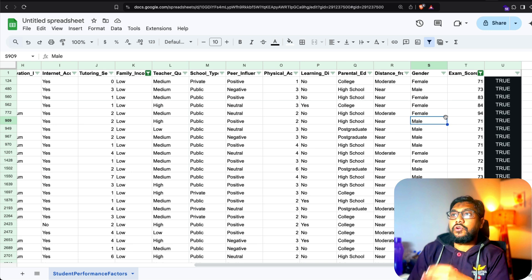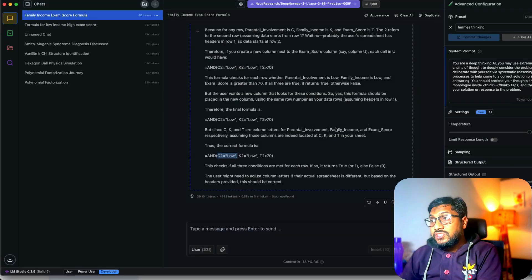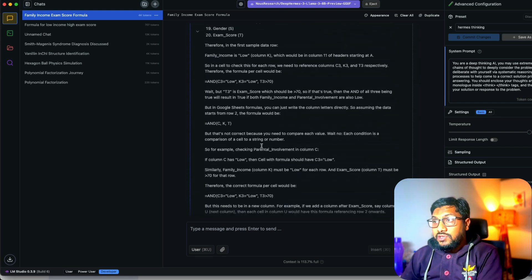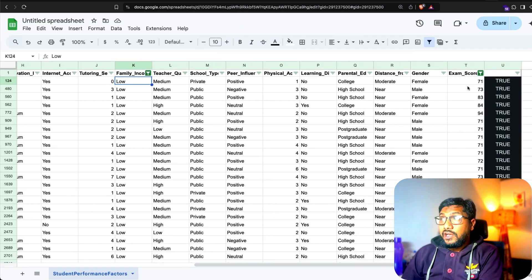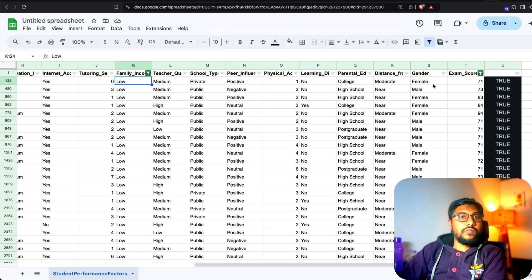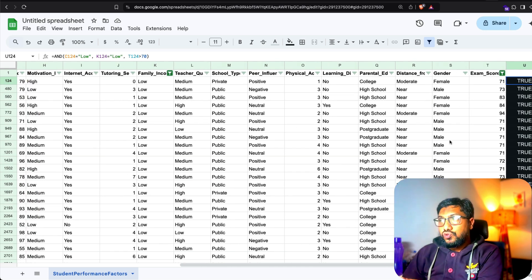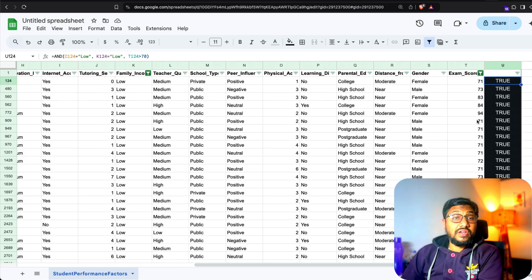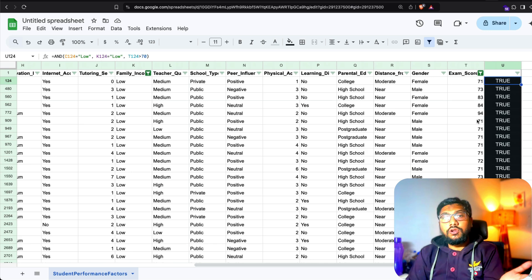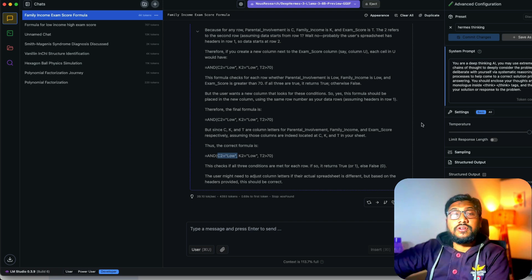Just because the column letters are right doesn't mean the values are correct. You can see the model's thought process and how it builds up to the final solution. I said 'above 70,' so it used greater-than, not greater-than-or-equal-to. When I copy and paste the formula, it returns TRUE only where the conditions match: low family income, low parental involvement, and exam score above 70. Pretty good.